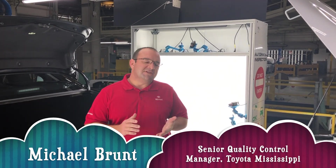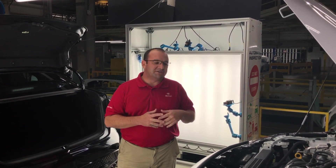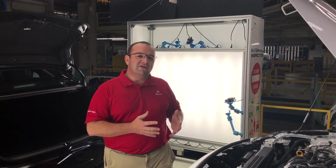Hello, my name is Michael Brunt. I'm the senior quality manager here at Toyota Mississippi for mass production. I'm glad to talk to you today about these wonderful cars and the opportunity that Toyota gives us.